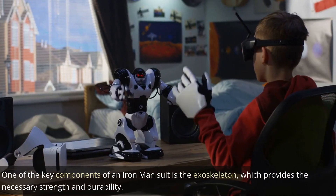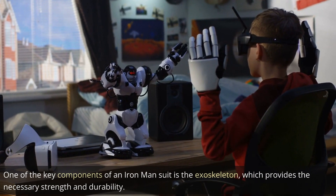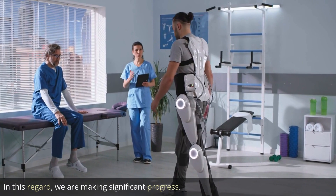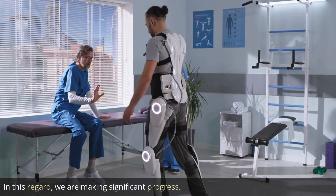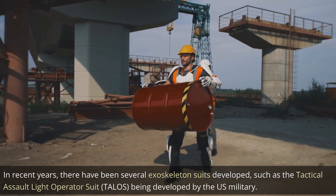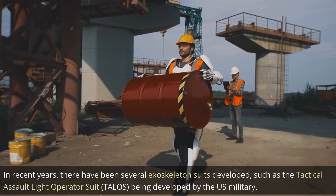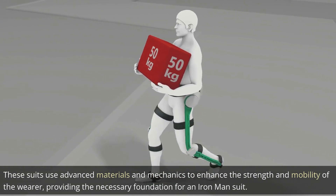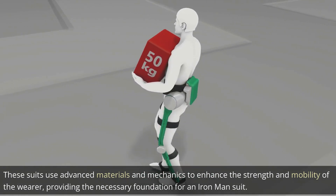One of the key components of an Iron Man suit is the exoskeleton, which provides the necessary strength and durability. In this regard, we are making significant progress. In recent years, there have been several exoskeleton suits developed, such as the Tactical Assault Light Operator Suit, or TALOS, being developed by the U.S. military. These suits use advanced materials and mechanics to enhance the strength and mobility of the wearer, providing the necessary foundation for an Iron Man suit.